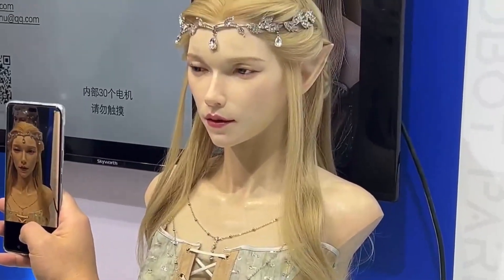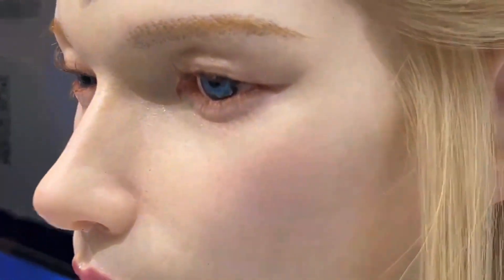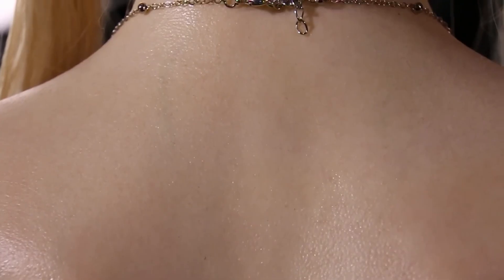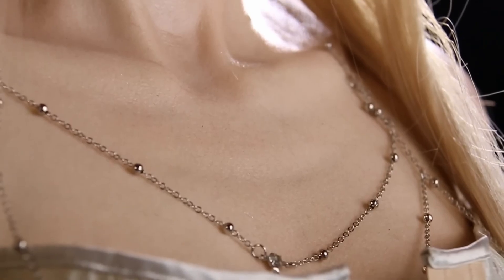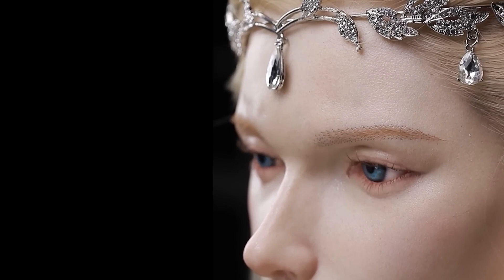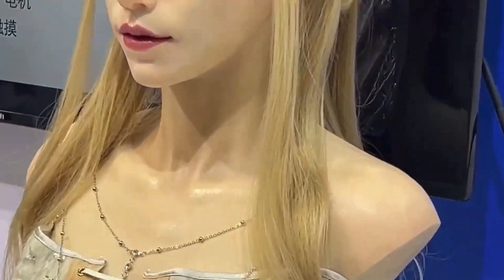Aheadform takes a very different path — it fully embraces human-like appearance. Real Elf's face is soft, skin-colored, and full of tiny details. The expressions are not only smooth, they feel alive. When Real Elf smiles, you see its eyes join in, making the moment feel real. People connect to Real Elf faster, and some viewers even said it felt like looking at a new friend instead of a machine. By aiming for full realism, Aheadform creates deeper emotional bonds — the robot doesn't just copy a face, it creates moments that feel almost human.